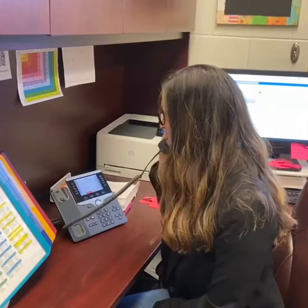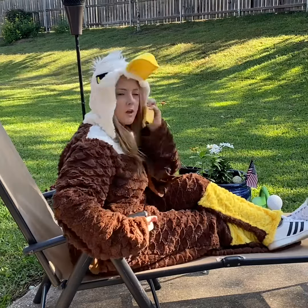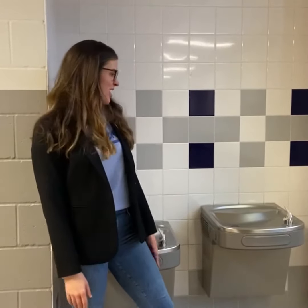Hey Heather, it's Ms. Sherman. We've got a problem. Yo, PTA will solve it. We would love some refillable water stations with all the return to learn guidelines. It's really not sanitary to drink out of our traditional water fountains.